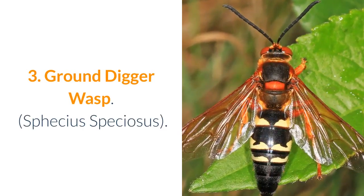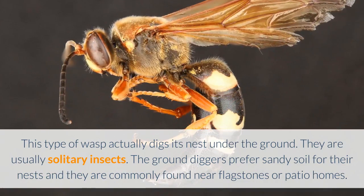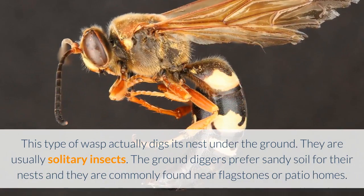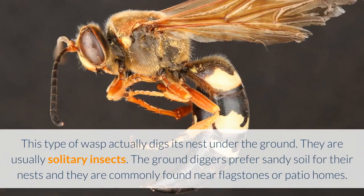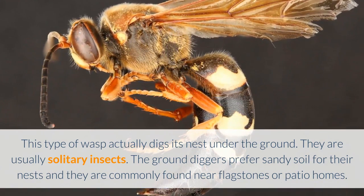3. Ground Digger Wasp — Sphex speciosus. This type of wasp actually digs its nest under the ground. They are usually solitary insects. The ground diggers prefer sandy soil for their nests and they are commonly found near flagstones or patio homes.